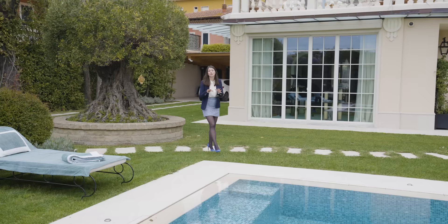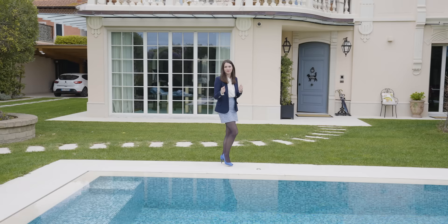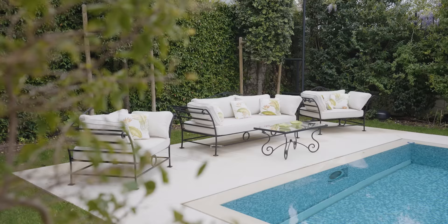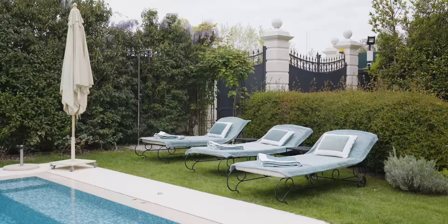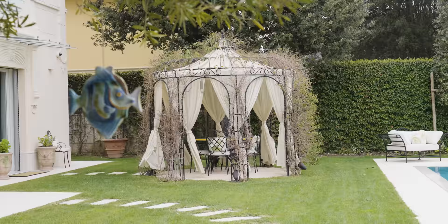The stone path leads us to the swimming pool which is surrounded in Travertino and covered with glass mosaic tiles that give the swimming pool that light blue color. The swimming pool area has a variety of sitting areas so you can enjoy this space all day long.